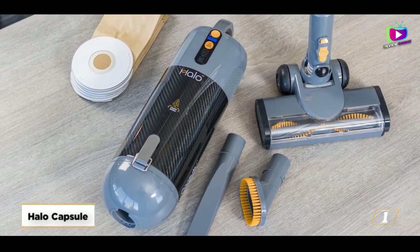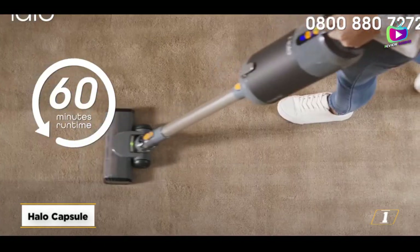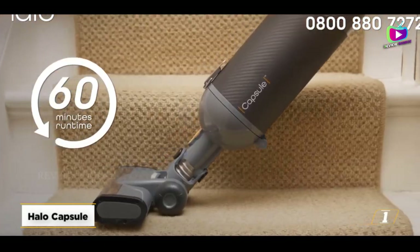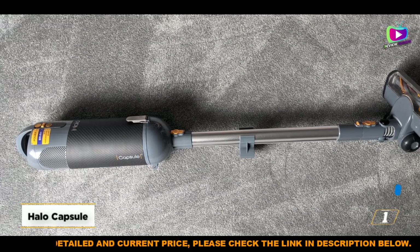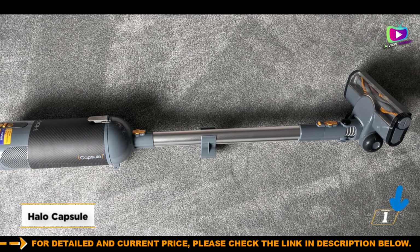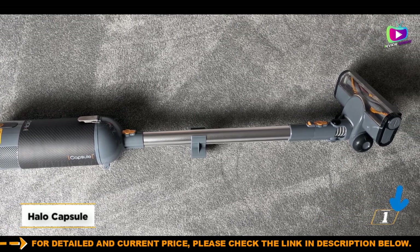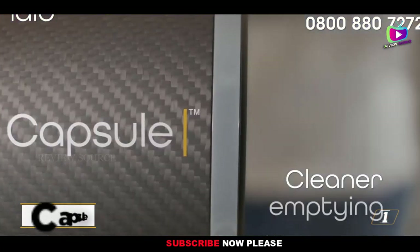Its specs surpass those of its competitors' offerings. After charging its lithium-ion batteries for 3 hours, the capsule can operate for at least 30 minutes without losing suction. There are no frills or extras, simply strong cleaning ability. It comes highly recommended for use in apartments, smaller households, or as a multi-purpose handheld.